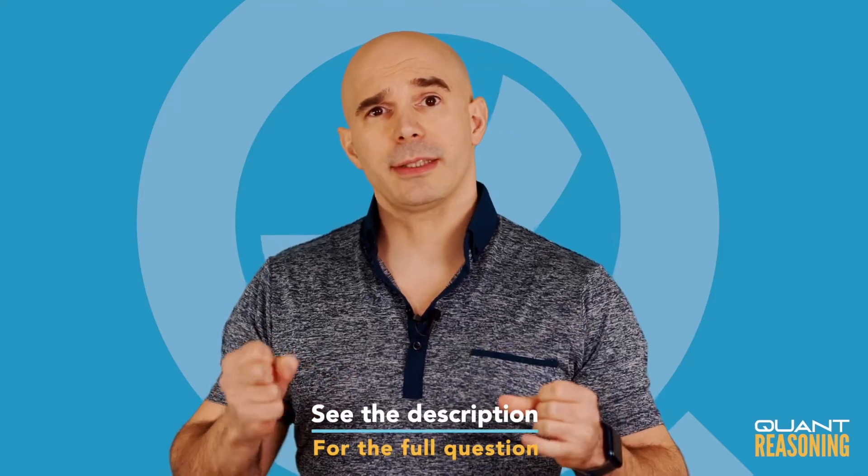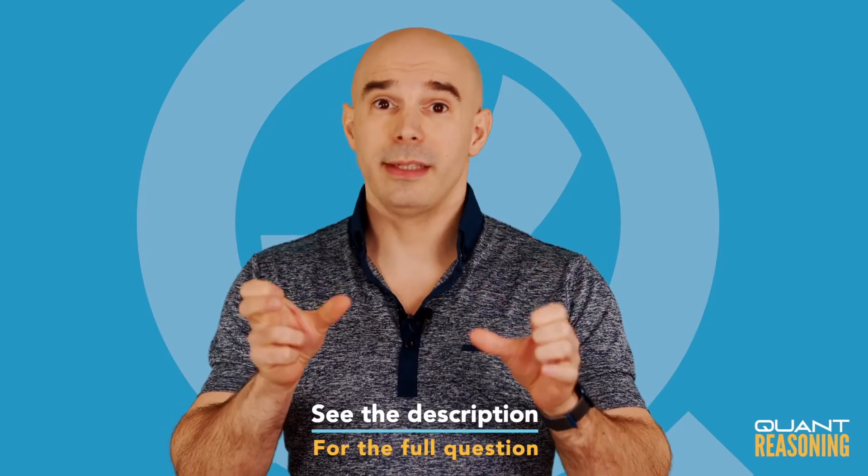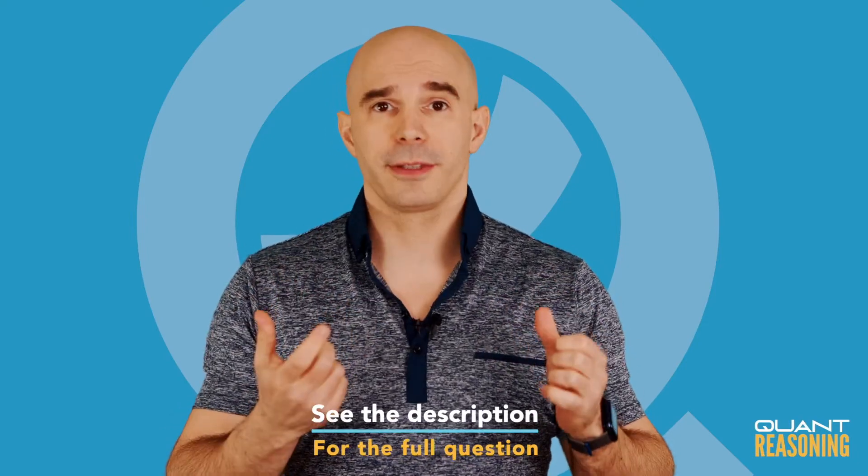This question is talking about x and y, which are basically exactly the same two-digit numbers except in reverse order. For example, 38 and 83.